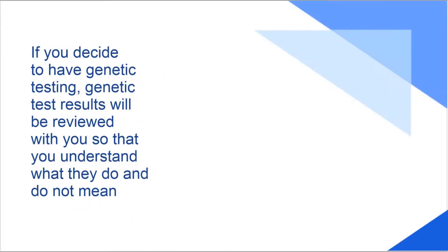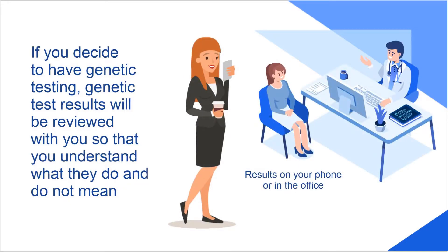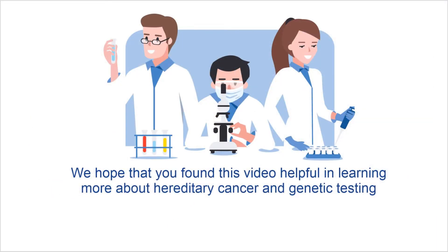If you decide to have genetic testing, genetic test results will be reviewed with you so that you understand what they do and do not mean. We hope that you found this video helpful in learning more about hereditary cancer and genetic testing. We look forward to meeting you to discuss how this information may be helpful for you and your family.